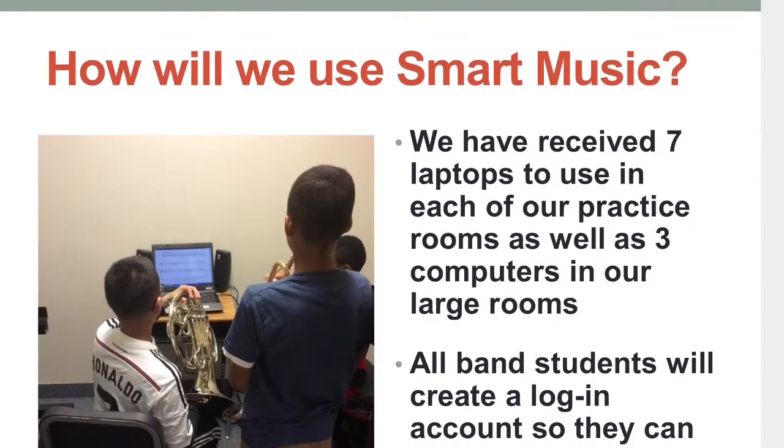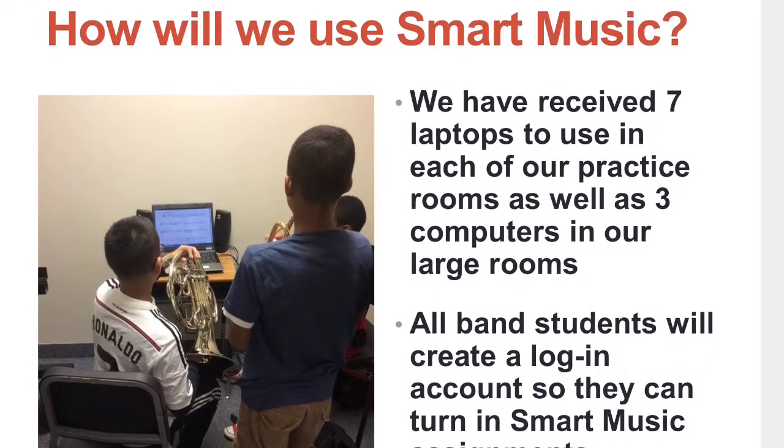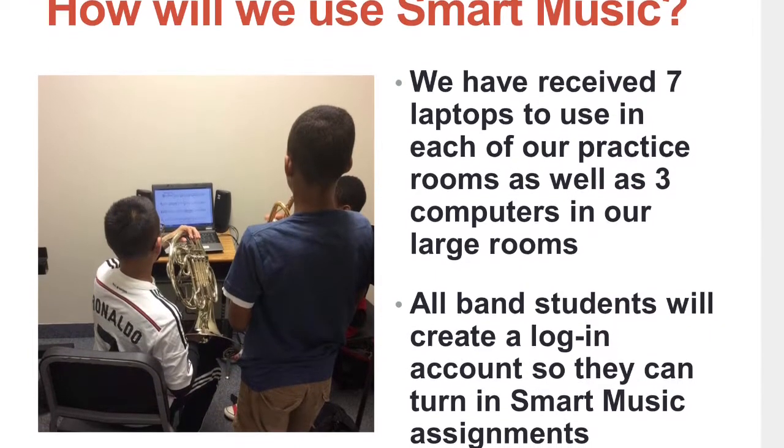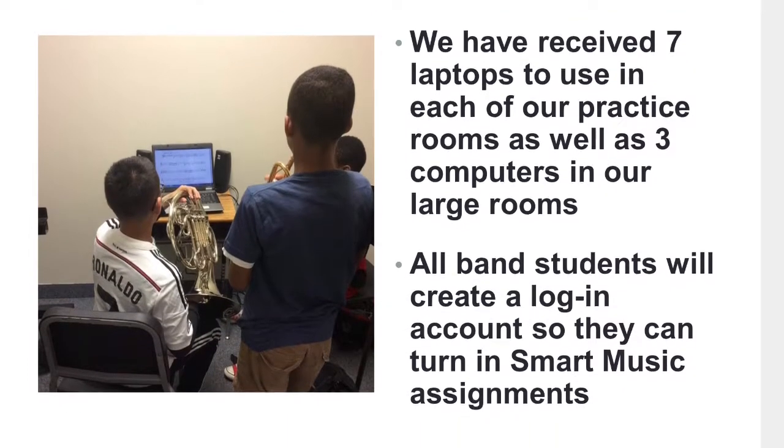We received seven laptops that we put in each of our practice rooms, as well as three computers to put in our large rooms. All the band students will create a login account at school so they can turn in their SmartMusic assignments to us.